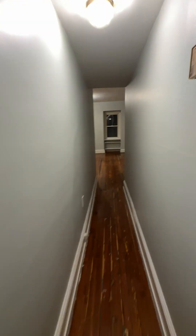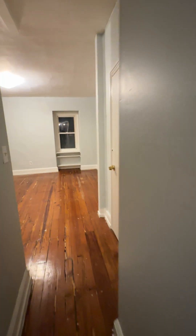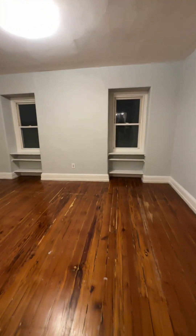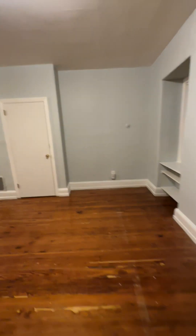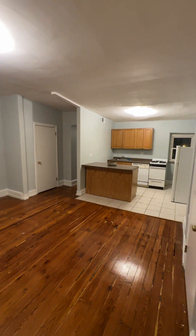And then the living room out here is a touch wider — probably about 14 feet wide. And there you have it.